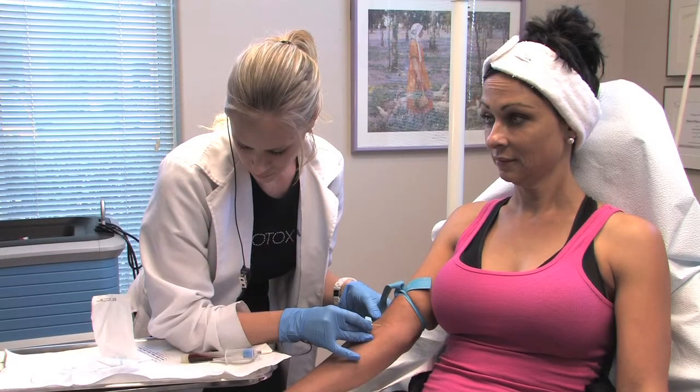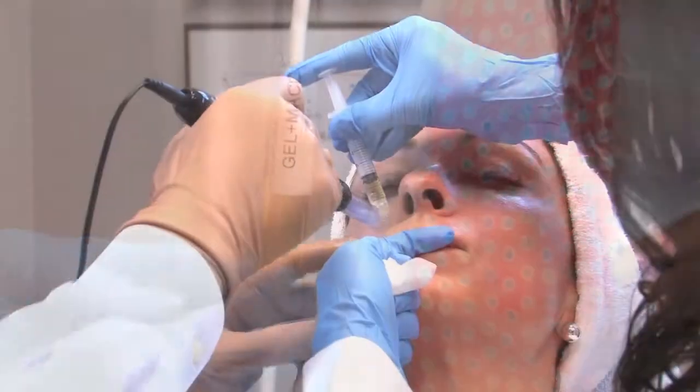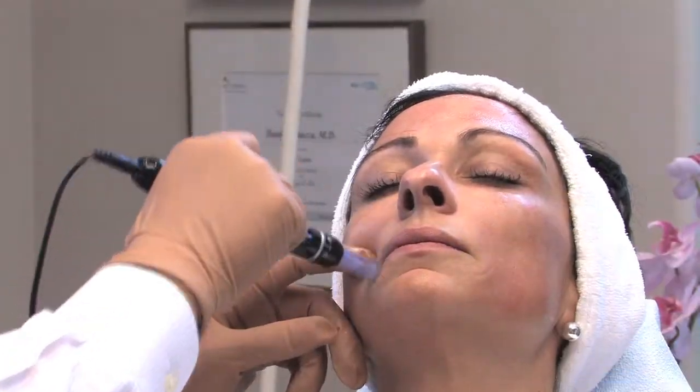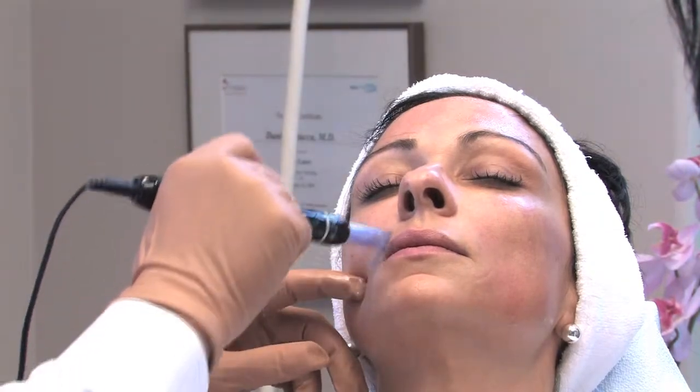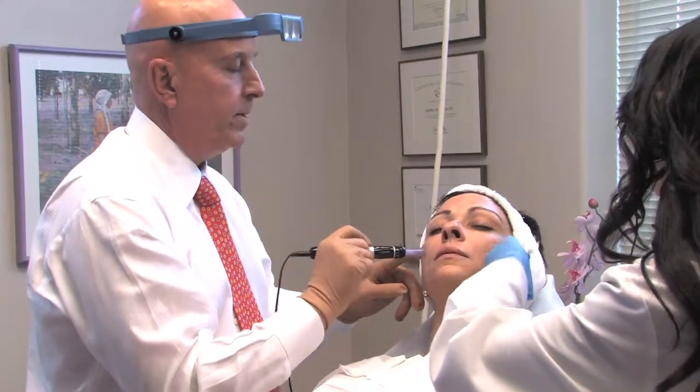PRP is an office-based procedure that starts with the standard blood draw. The microneedle procedure using the dermapen is a method that initiates collagen reproduction by creating tiny holes, and the platelet-rich plasma facial is then customized to each patient's concerns. The benefits of this treatment can be noticed in just a few days.